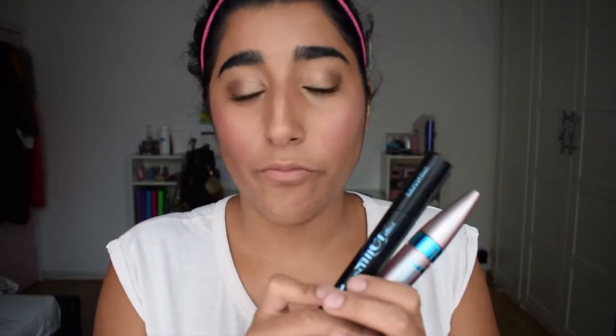I also have these two mascaras — oh my god, this is the Bourjois Paris. I've used these in lots of videos and they are both amazing. They are extremely waterproof — like if you're going to a water park and keep rubbing your eyes, they literally won't come off until you really scrub them a lot. Those are the two mascaras I'm currently using.